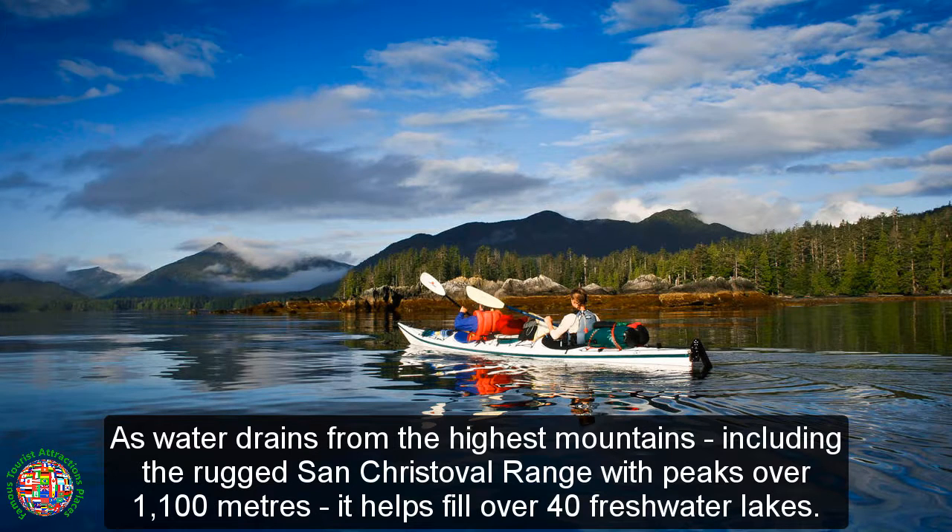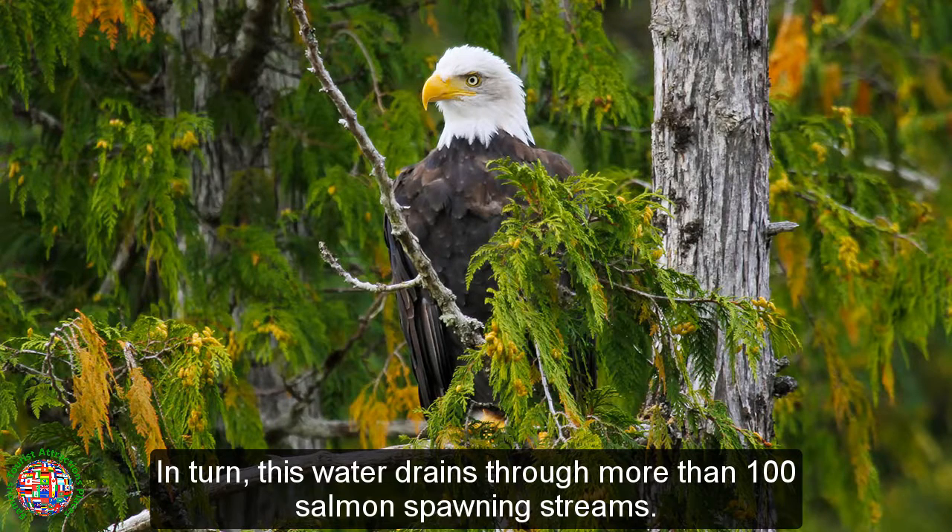As water drains from the highest mountains, including the rugged San Cristoval Range with peaks over 1,100 meters, it helps fill over 40 freshwater lakes. In turn, this water drains through more than 100 salmon spawning streams.